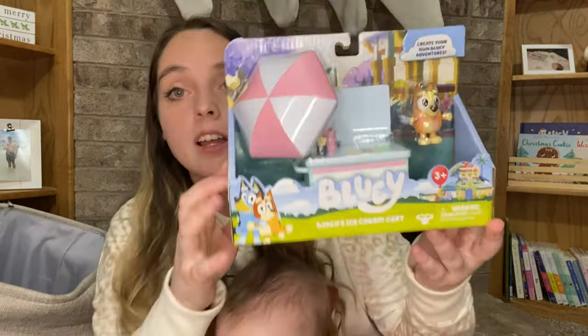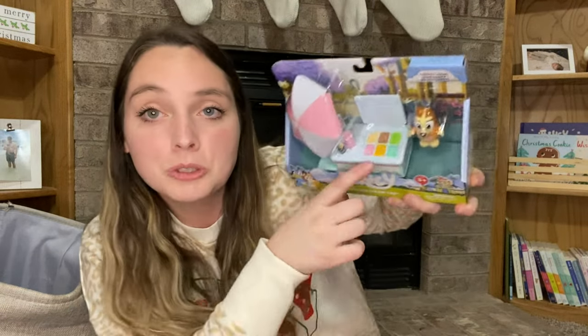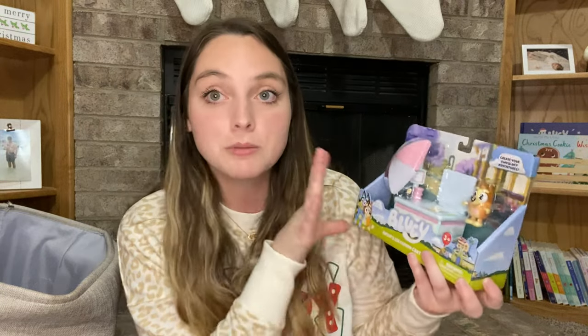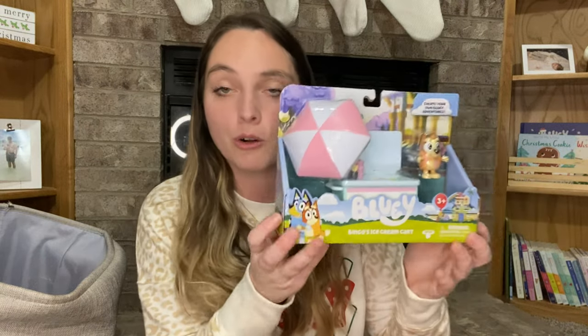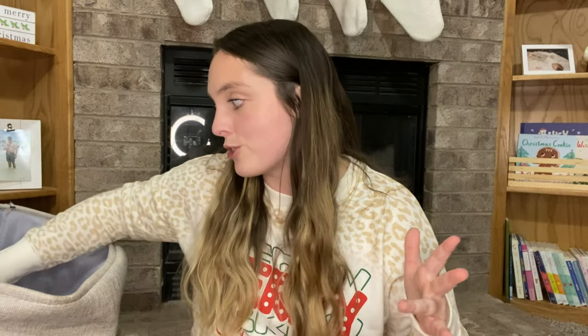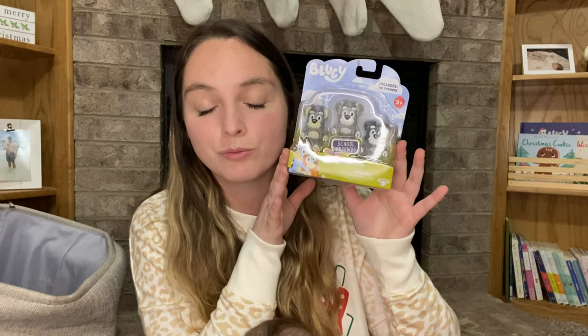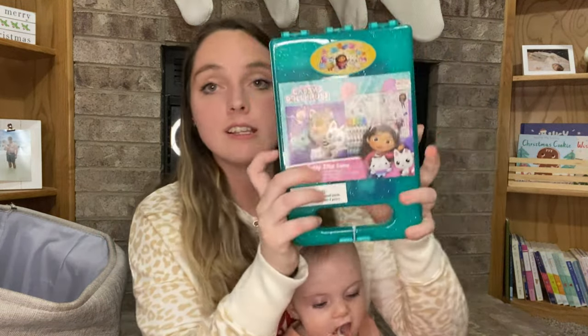Sticking with Bluey — we have Bingo's ice cream cart, which I thought was so cute. It has a little ice cream in the cart and she loves Bingo — I think Bingo might actually be her favorite over Bluey. This is one of the very few pieces she doesn't already have from Walmart. We also grabbed the Terriers, which are some of my favorite characters — they are so funny in the show. If you don't watch Bluey you're seriously missing out, and I'm literally 23 and I love it.